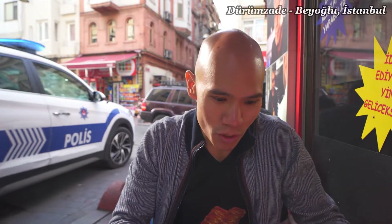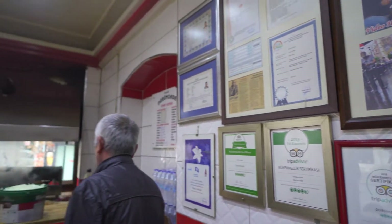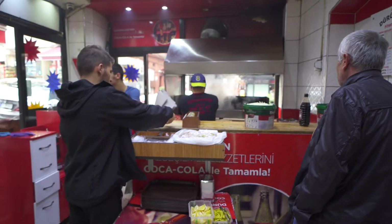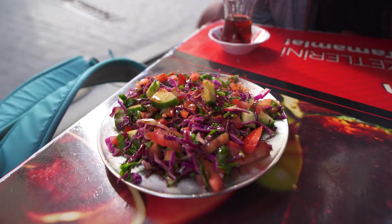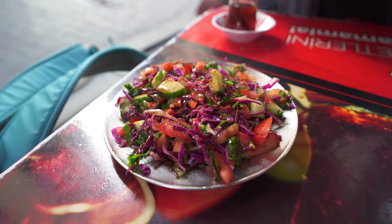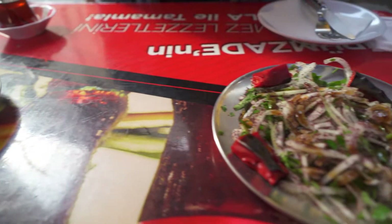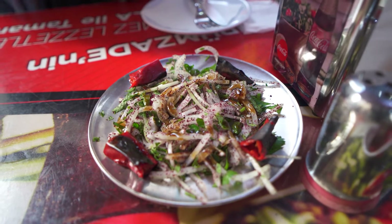So we just ordered the mixed platter here. I don't know exactly what it comes with — I think there's lamb involved. Can't wait to find out. It looks like they just brought us some salad: a cabbage salad with cucumber, some cilantro possibly, and this one looks to be like an onion and cilantro salad with some chili peppers and red peppers.